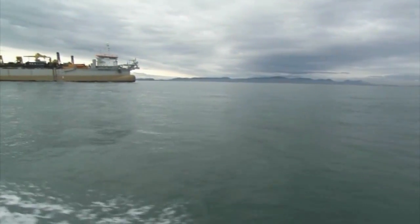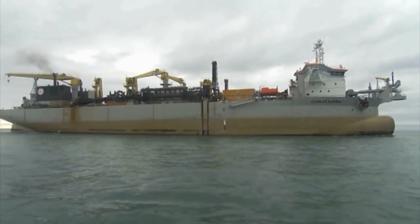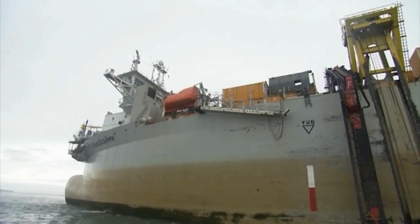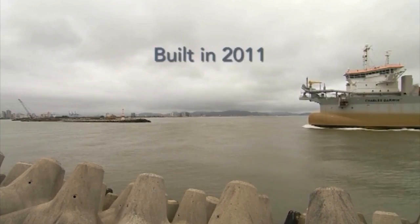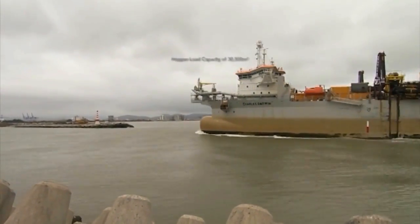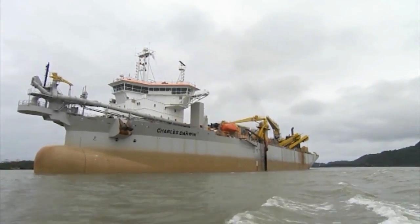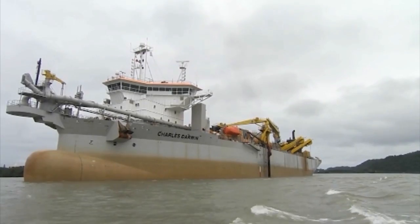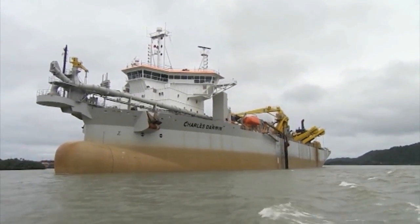Yandernal proposes to carry out the work with one of its most modern trailing suction hopper dredges named Charles Darwin. This vessel, built in 2011, has a hopper load carrying capacity of 30,500 cubic metres per dredging cycle. The Charles Darwin complies with the most stringent environmental standards regarding emissions, waste and wastewater control.